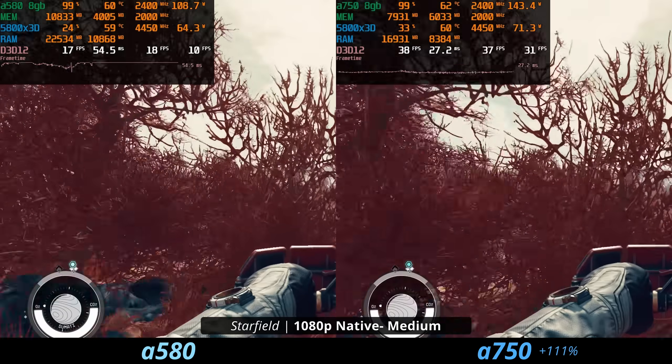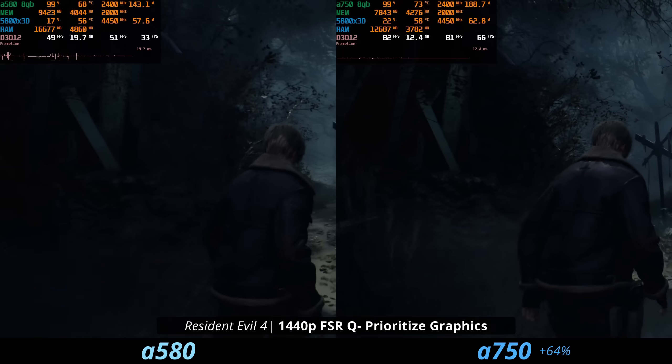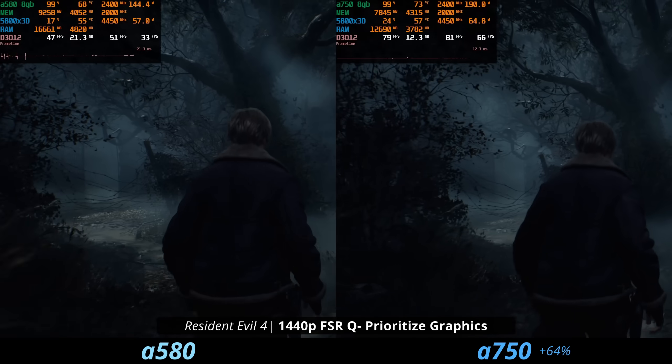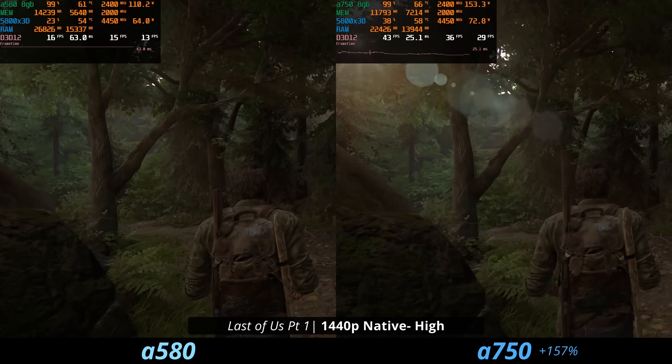In Starfield the A750 performs a lot better — not perfect, but a decent chunk better. What makes me hopeful is that because the A750 is better in these games, the A580 with some more driver updates will also get better over time. I'm not 100% sure if that's true, and you really shouldn't buy things off of a promise.